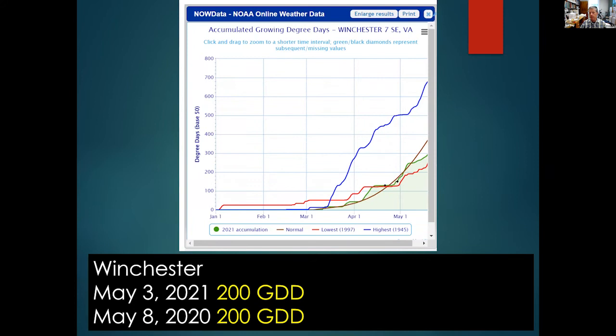For Lynchburg, Virginia, the 200 growing degree day accumulation occurred April 11th in 2021 and March 28th in 2020 — noticeably earlier than Winchester. Lynchburg is at a lower elevation in the Piedmont region and is quite a bit warmer earlier in the season. For Wytheville — which is at higher elevation — the growing degree day accumulation is a bit slower.